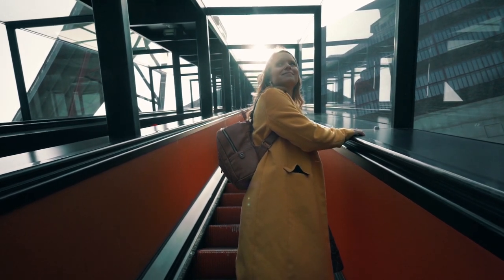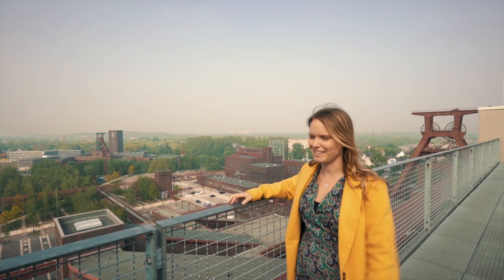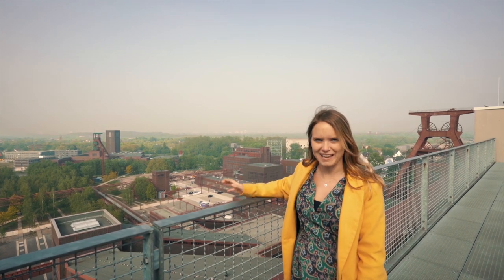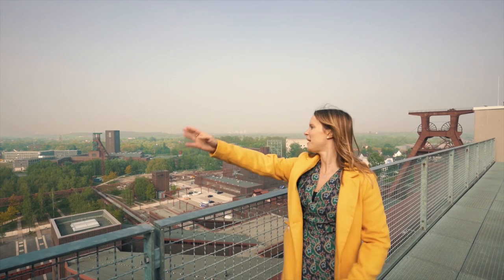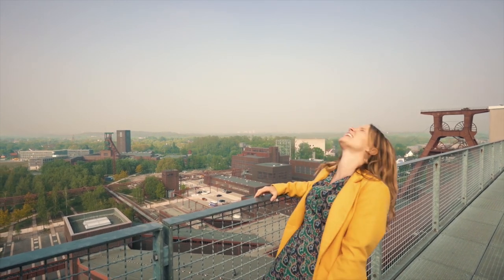We have just climbed the 45 metres up here to the top of the Ruhr Museum and it's from somewhere like this that you really get a sense of the scale of this place. I mean, it is massive — it goes on from there to there to there. Huge! Is it bigger than you? It's bigger than me!